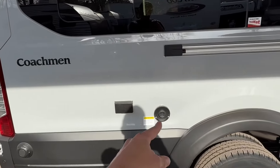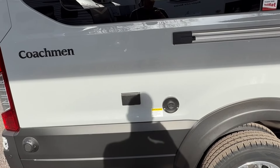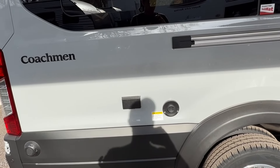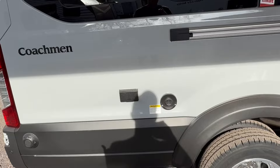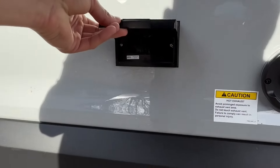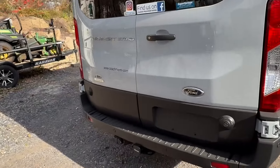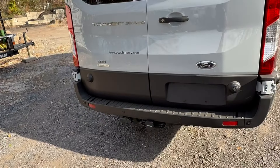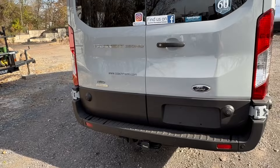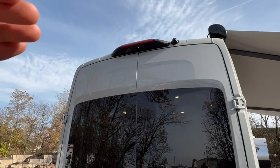Coming along the passenger side, you'll find your Truma exhaust — that's for your Combi system. It'll do your hot water and your furnace. You can run your hot water off propane or electric, or a mixture of both. It's a very efficient system. If you're hanging outside underneath your awning, you do have some outlets to plug things in. Coming around the back, there's a hitch receiver for towing, a bike rack, storage, and other accessories. And there's a backup camera up on the roof.